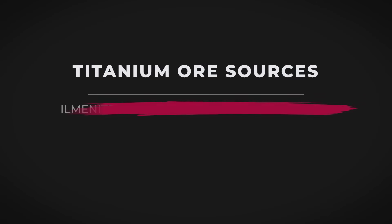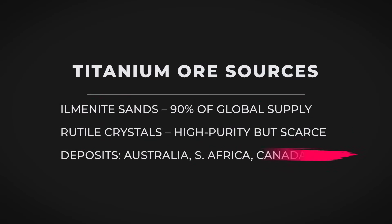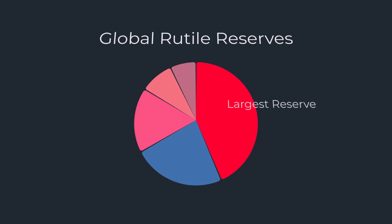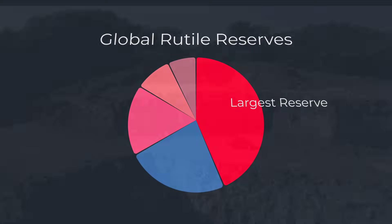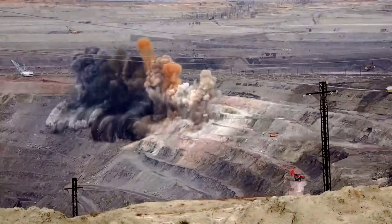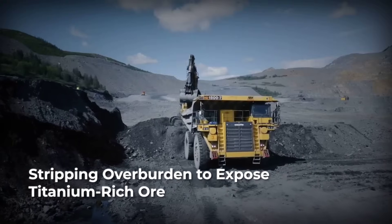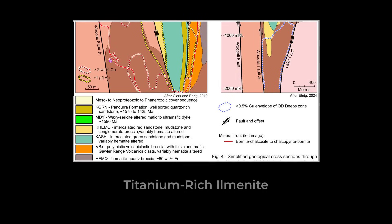The most important sources are ilmenite, a dense iron-titanium oxide, and rutile, a rare mineral that holds titanium in its purest natural form. Across the globe, Australia leads with nearly 44 percent of known rutile reserves, while South Africa, Canada, and China operate some of the world's largest open-pit mines. In these remote regions, fleets of excavators and haul trucks carve through layers of sand and rock, stripping away overburden to reach ore deposits that stretch for kilometers.